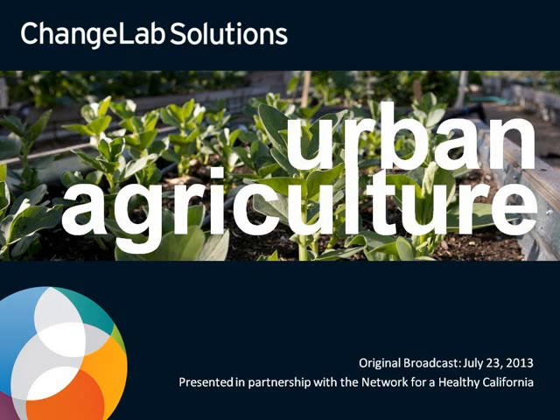Welcome to Urban Agriculture. This webinar is one in a series exploring healthy community strategies presented by ChangeLab Solutions and hosted by the Network for a Healthy California.